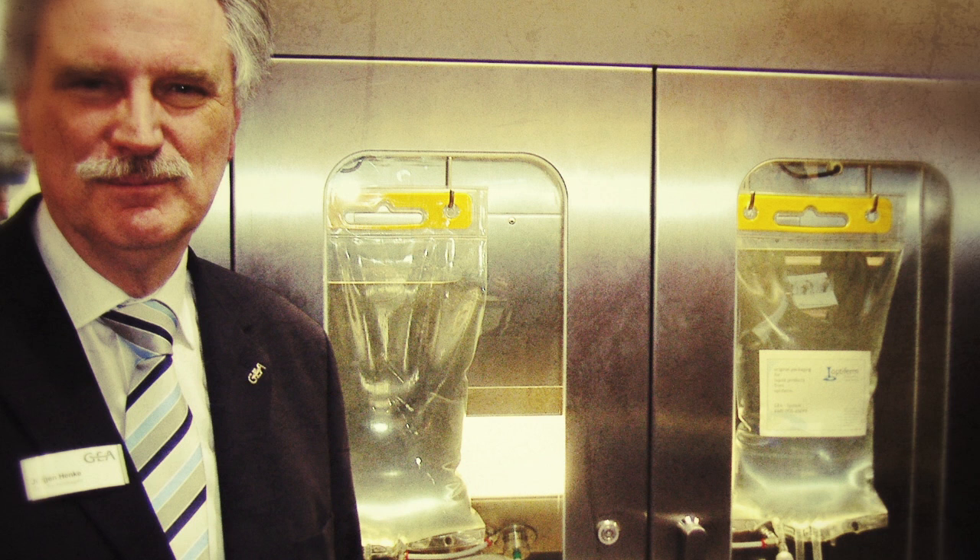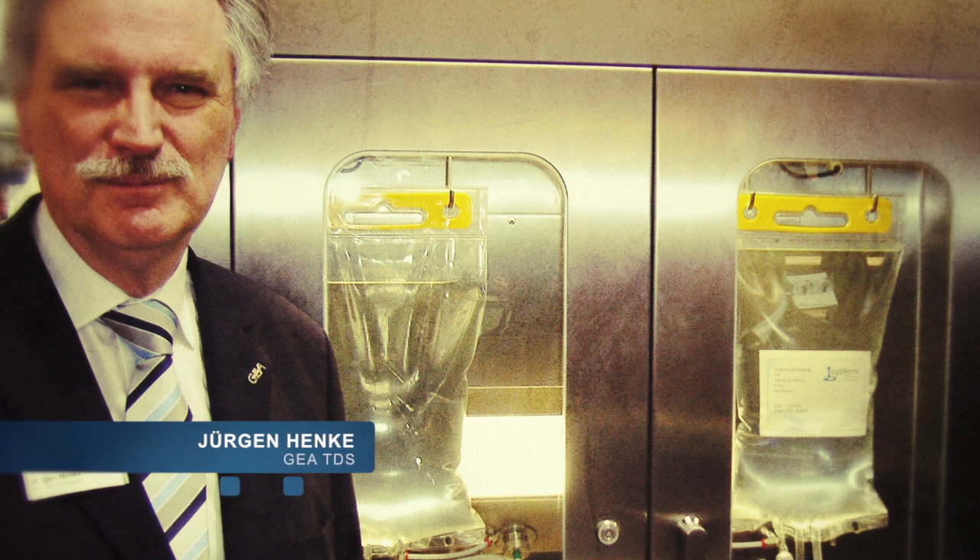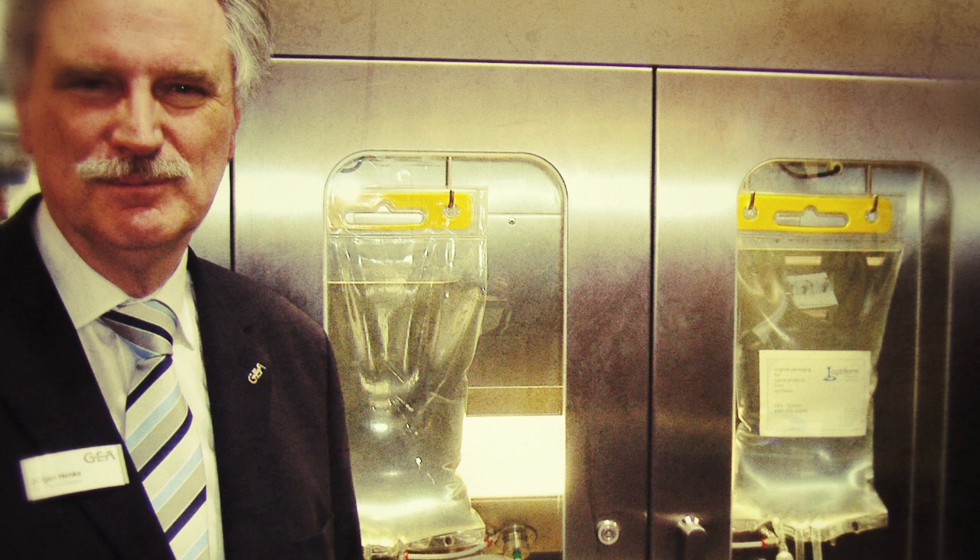The trick is that the enzyme goes directly into the pipe where the milk is going to the filling line, and this is done by a needle. That means the client does not have to have a sterile tank as before to mix the product and the enzyme. This direct method saves a lot of time, gives better production, and saves a lot of cleaning media in the plant.